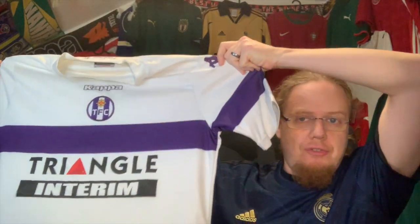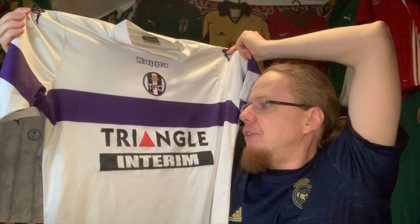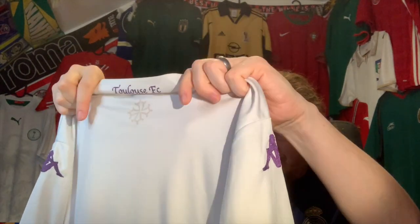Before I show the Real Madrid, I want to first show a shirt I really wanted to get because it fits nicely in one part of my collection where I feel I need to improve, which is of course the Ligue 1 collection. This guy was selling the Toulouse 13/14 away jersey, and given that this year Toulouse is playing in white with purple accents and not the other way around, I thought this fits quite nicely. The design is rather straightforward — I do like this crest; I think the more modern one is a little bit more complicated. It has on the back 'Toulouse FC' as it's called in France.